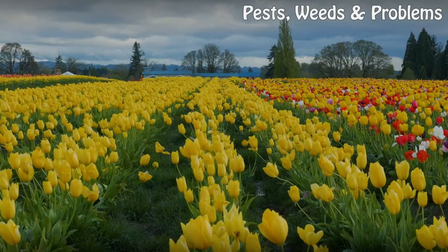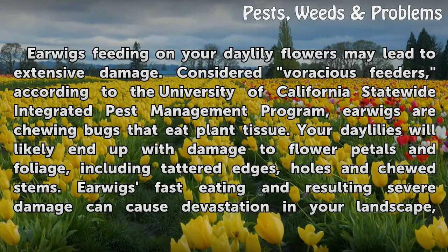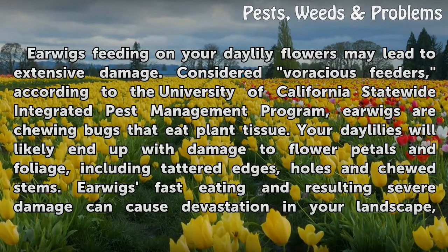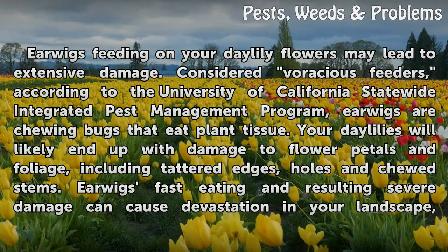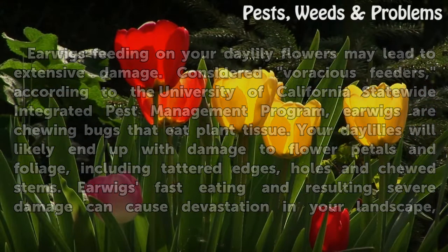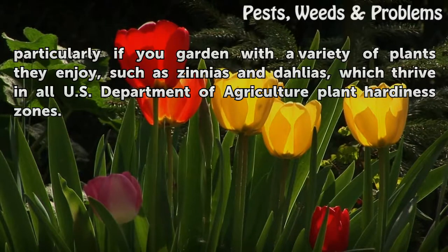Effects: Earwigs feeding on your daylily flowers may lead to extensive damage. Considered voracious feeders, according to the University of California Statewide Integrated Pest Management Program, earwigs are chewing bugs that eat plant tissue. Your daylilies will likely end up with damage to flower petals and foliage, including tattered edges, holes, and chewed stems. Earwigs' fast eating and resulting severe damage can cause devastation in your landscape, particularly if you garden with a variety of plants they enjoy, such as zinnias and dahlias.